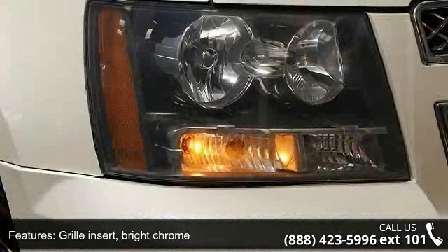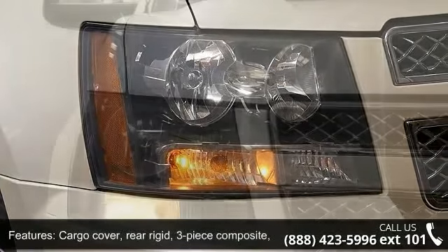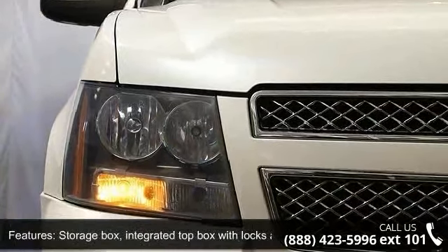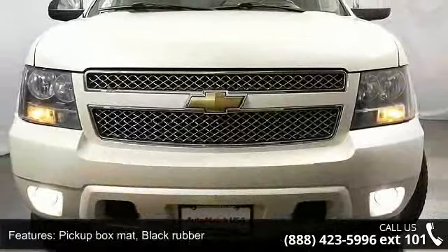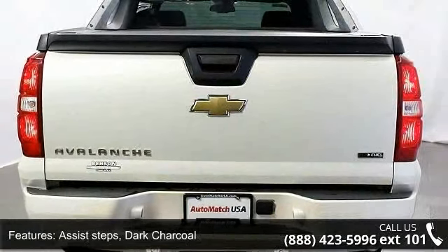Enjoy these notable features: Audio System Feature, Bose Center Channel Speaker System, Grille Insert, Bright Chrome, Cargo Cover, Rear Rigid 3-piece Composite, Stowable Onboard Storage Box, Integrated Top Box with Locks and Lights, Pickup Box Matte, Black Rubber.